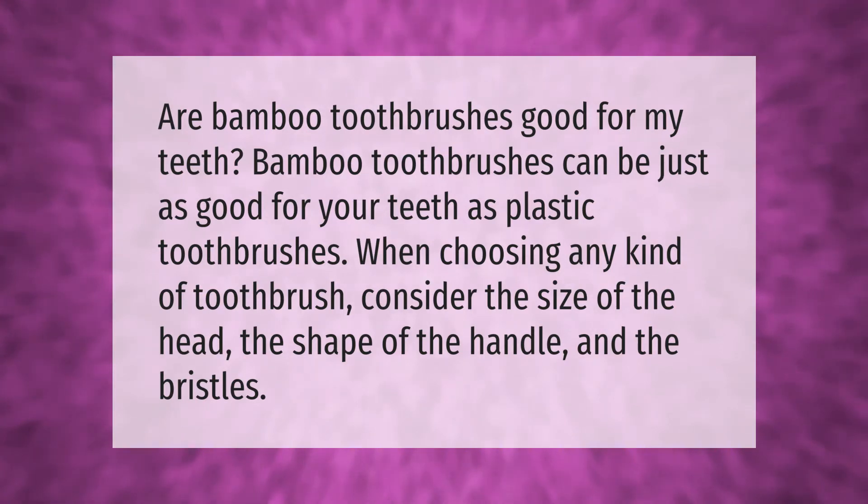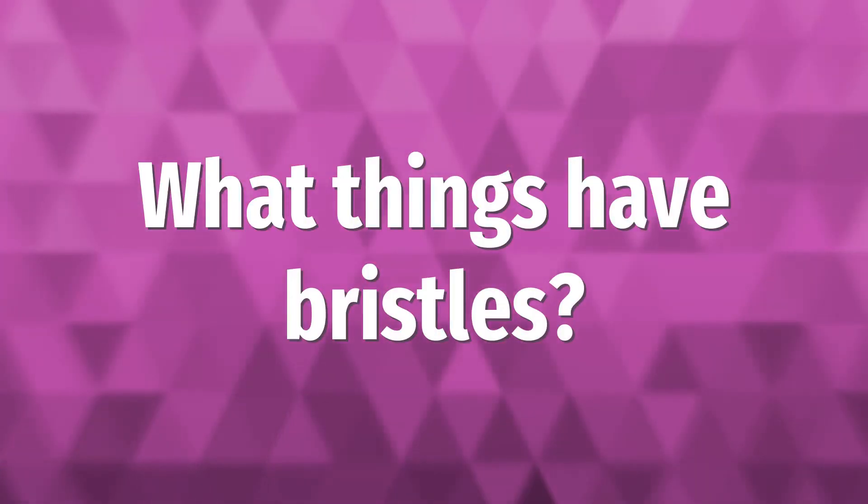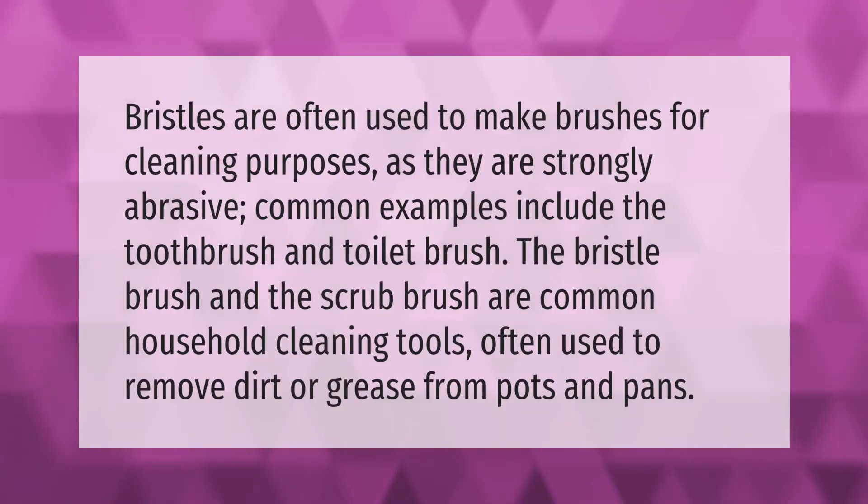Bristles are often used to make brushes for cleaning purposes, as they are strongly abrasive. Common examples include the toothbrush and toilet brush. The bristle brush and the scrub brush are common household cleaning tools, often used to remove dirt or grease from pots and pans.